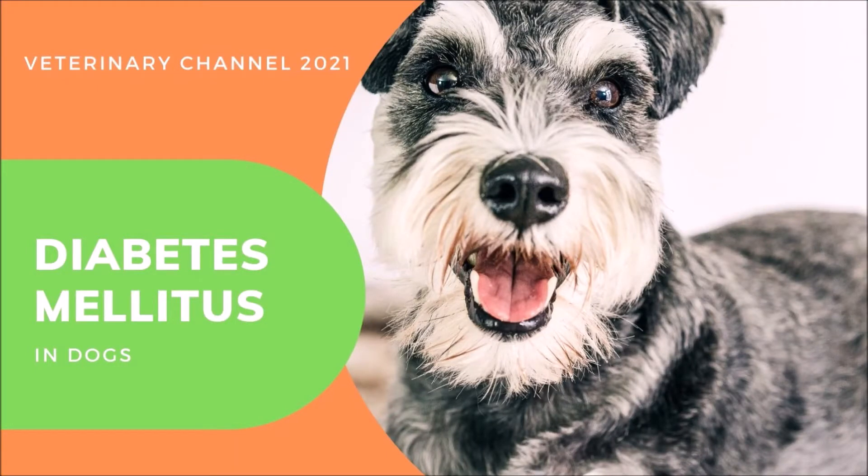Understanding diabetes mellitus in dogs. This video presentation was based on the writings of Jayna Beer, a freelance contributor for woopets.com and dogsbestlife.com.